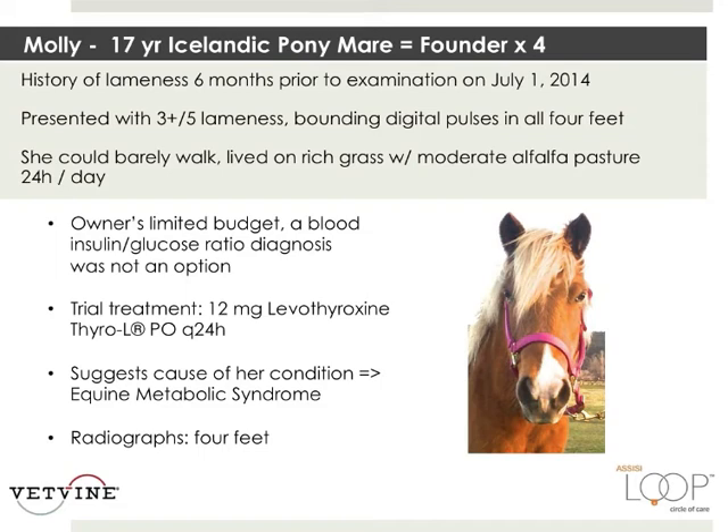We're dealing with an owner with a limited budget, so we couldn't perform all the tests we wanted to do. We did a trial treatment of medication suggesting the cause of her condition is equine metabolic syndrome, and we're going to radiograph all four feet.